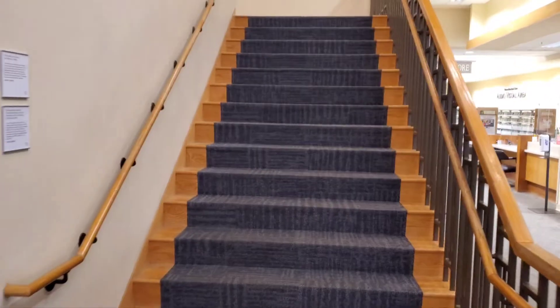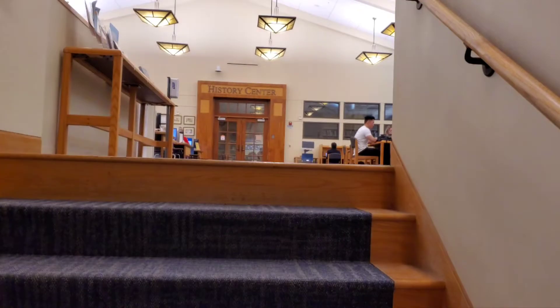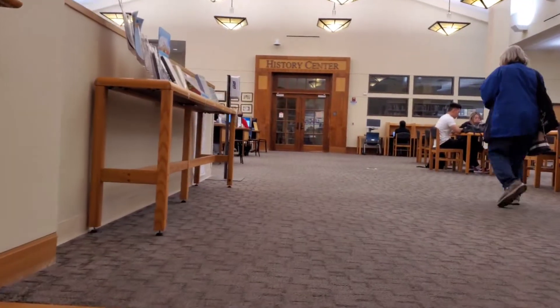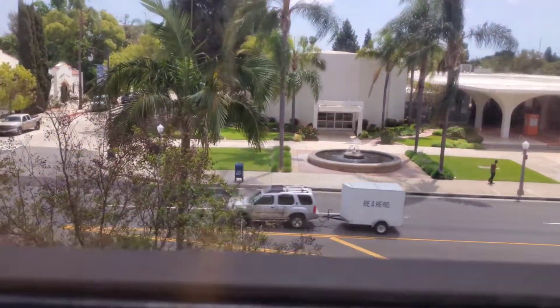The library has two levels, so I'm gonna go up to the second level here. Here's the second level. Here's a study area right here with some nice views.